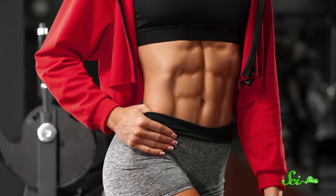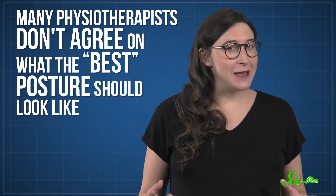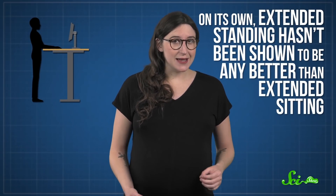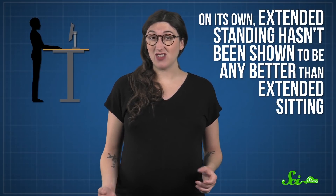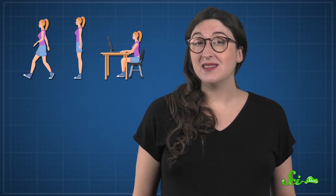So you won't be able to get shredded just from sitting at your desk in a certain way. To make things even more complicated, many physiotherapists don't agree on what the best posture should look like. So these days, experts are more likely to suggest regular movement and varying posture. You may have noticed that standing desks have become pretty popular. And on its own, extended standing hasn't been shown to be any better than extended sitting. But mixing up your daily routine with sitting, standing, and walking has been found to reduce the incidence of lower back pain in some people.